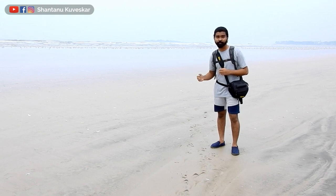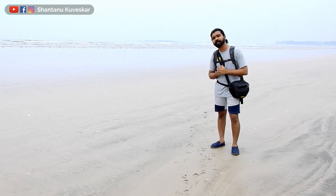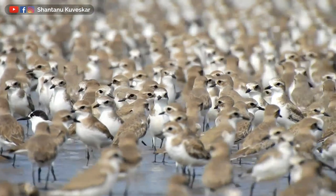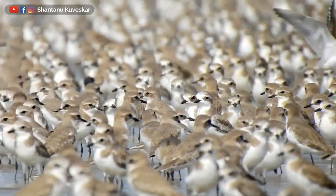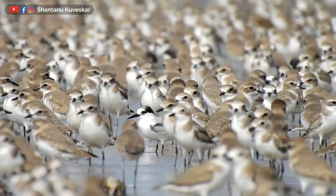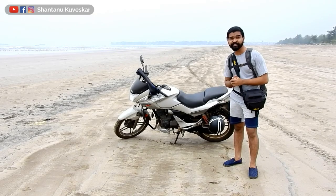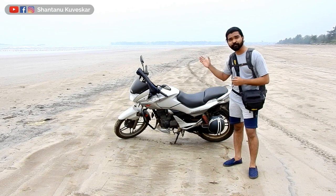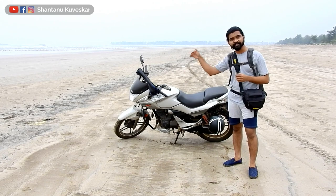This beach is known as a hotspot to observe thousands of winter migratory shorebirds at a coastal line of Raiget district in Maharashtra state of India. This is the second time I am visiting Akshi beach to observe these shorebirds, and I have brought my motorcycle with me today to track these birds along the shore.